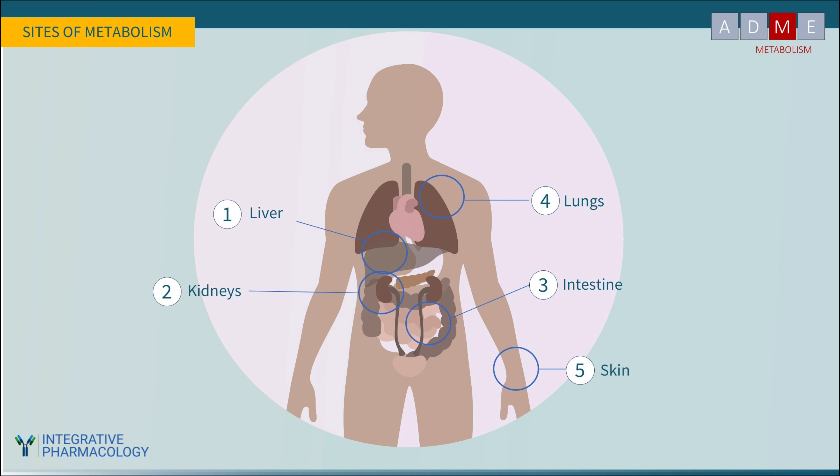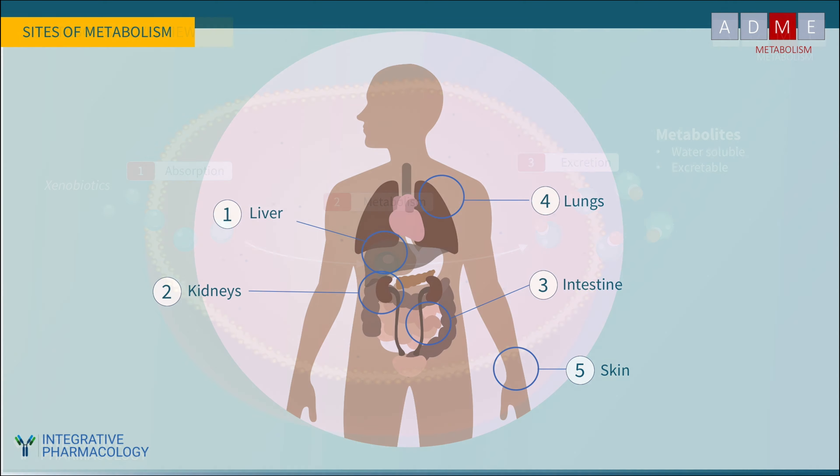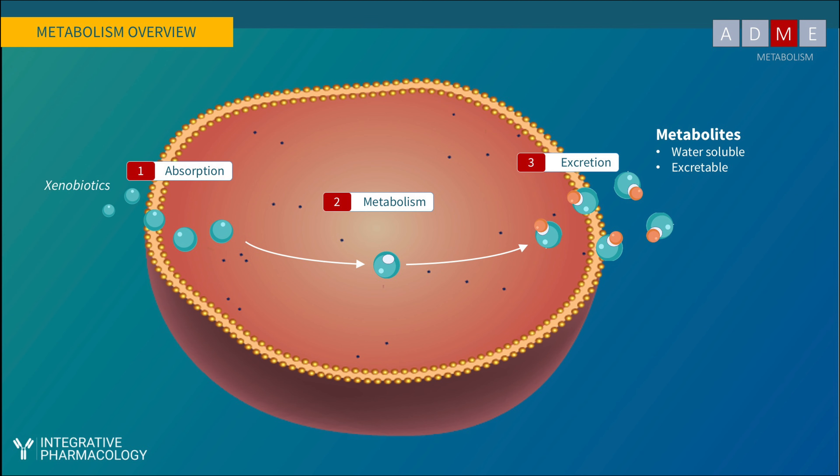The five major sites of drug and environmental toxin metabolism, in descending order of importance, are the liver, kidneys, intestine, lungs, and skin. Metabolism can also occur in target tissues including the breast, prostate, eyes, and brain — metabolic enzymes are expressed almost everywhere. Importantly, metabolism can only occur inside of cells, so a compound must first be absorbed into the mucosal lining of the gut or into the liver before it can be metabolized.